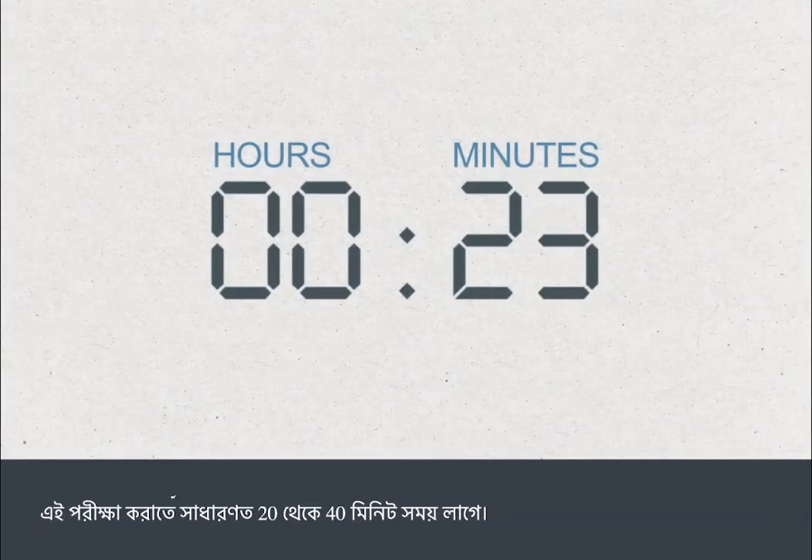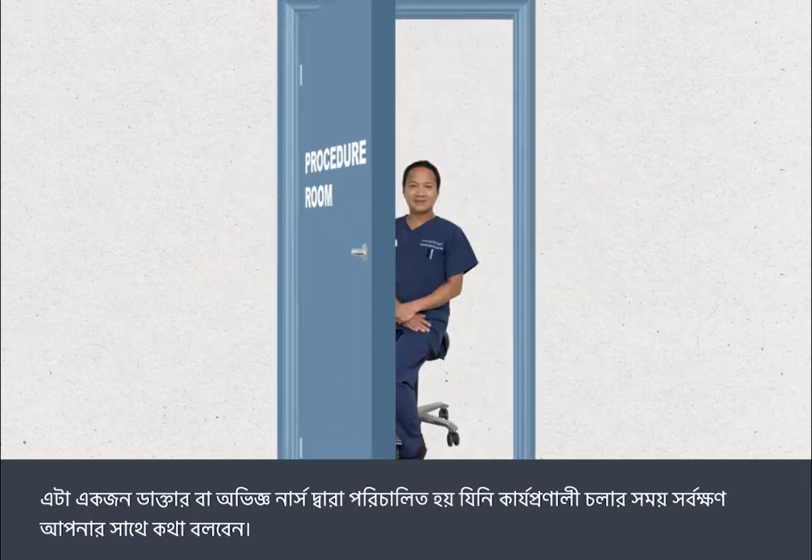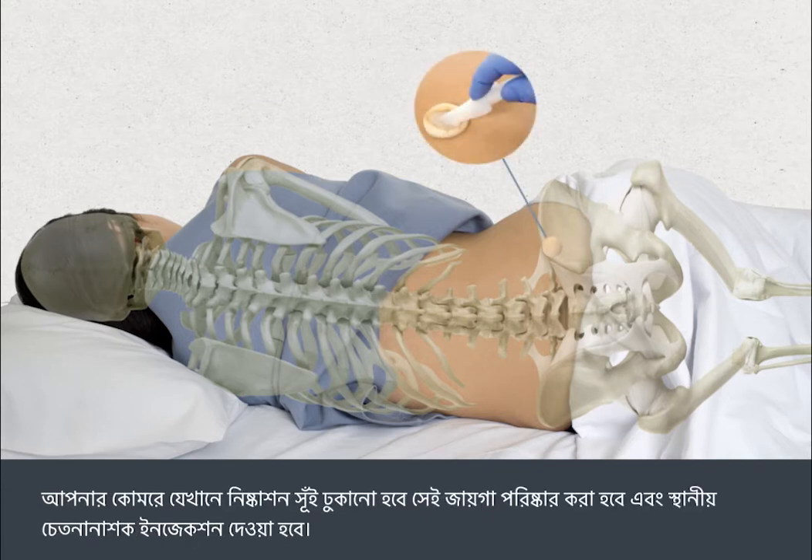The test normally takes 20 to 40 minutes. It's carried out by a doctor or specialist nurse who will talk you through the procedure as it happens. The bone marrow is usually taken from the back of your hip bone. You'll be asked to lie on your side with your knees tucked into your chest, and the area will be cleaned.